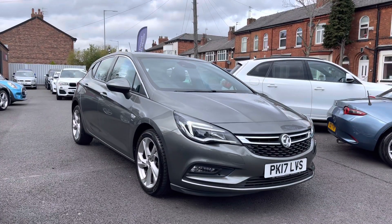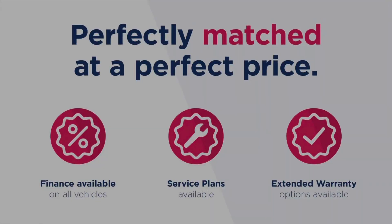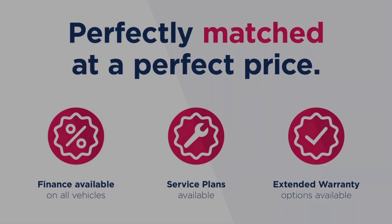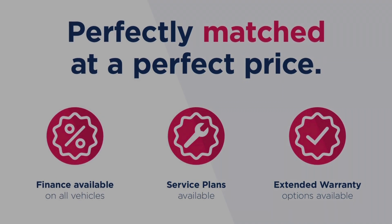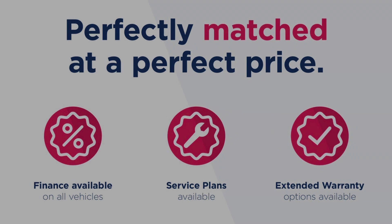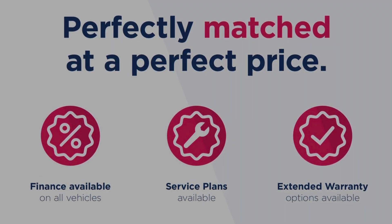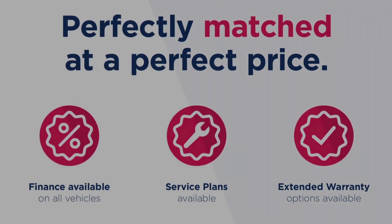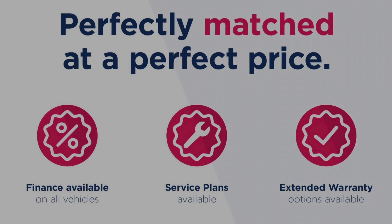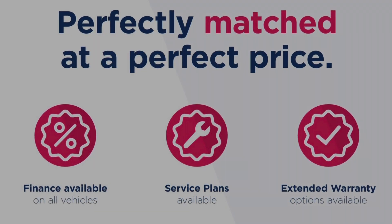Thanks for watching this video on the Vauxhall Astra 1.4i Turbo SRI. This vehicle is part of the Motor Match Promise, which includes a minimum 30-day or 1,000-mile warranty whichever is sooner. You have RAC extended warranty of up to three years available along with flexible finance packages. All Motor Match vehicles are subject to a £150 admin fee which covers the provenance check. For a personalised finance quote or to book a test drive, give us a call on 0161 885 0358.